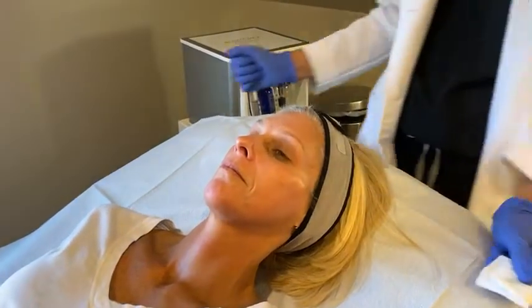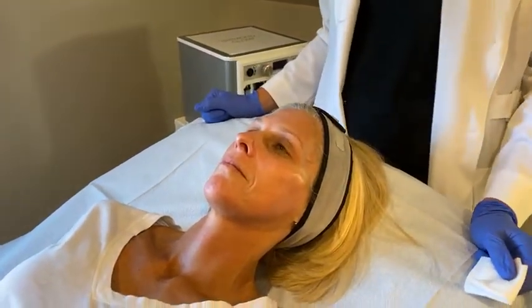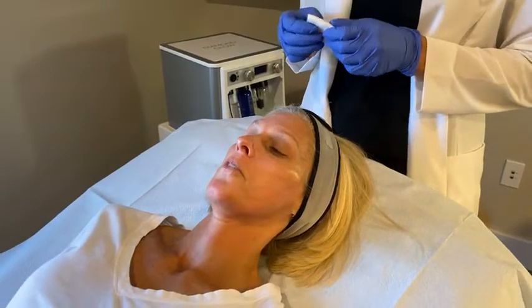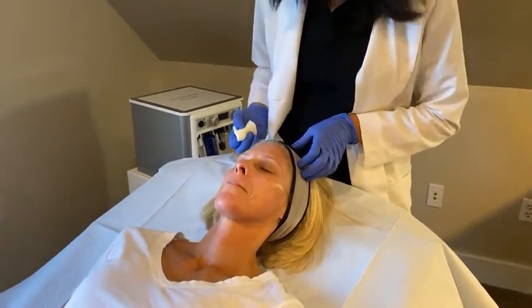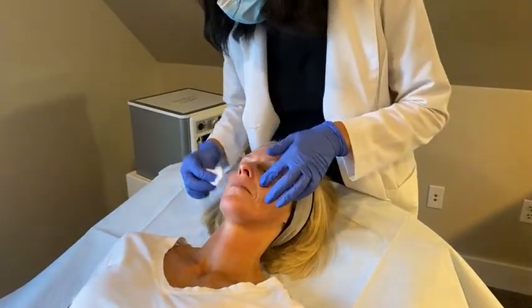Stacey, what does that feel like on your skin right now? It's a slight burning sensation. As it sits there you kind of feel it a little bit more. I'm going to put another layer here — right over the cheeks and a little bit on your nose.